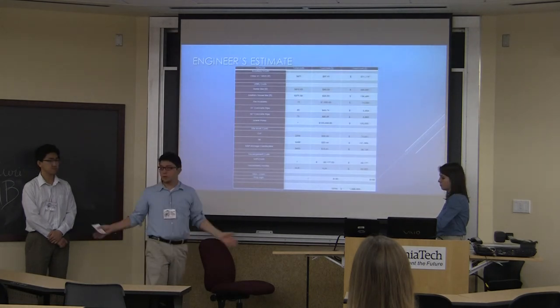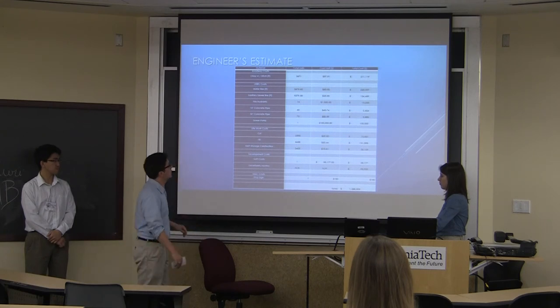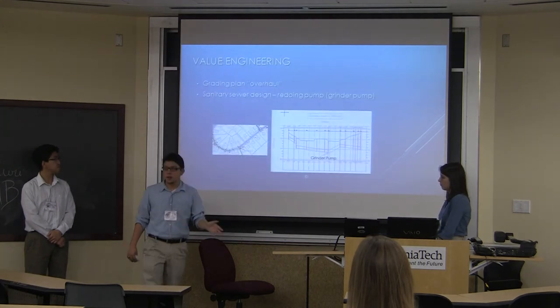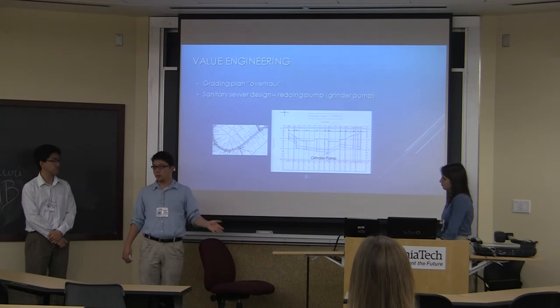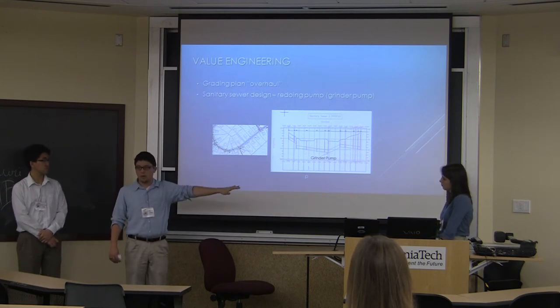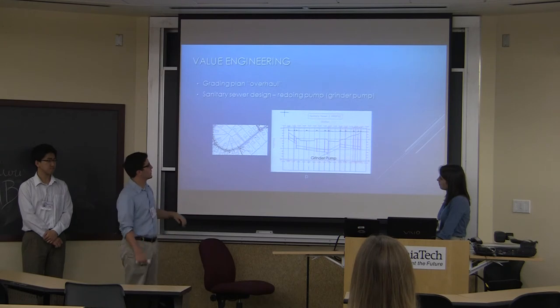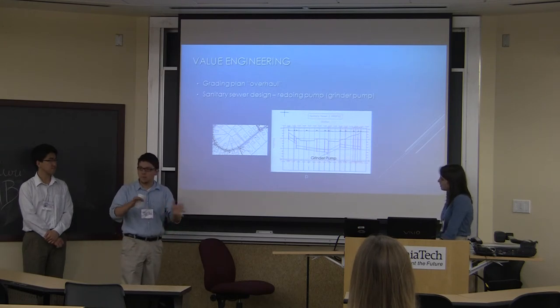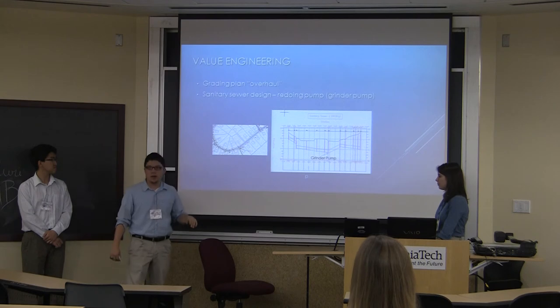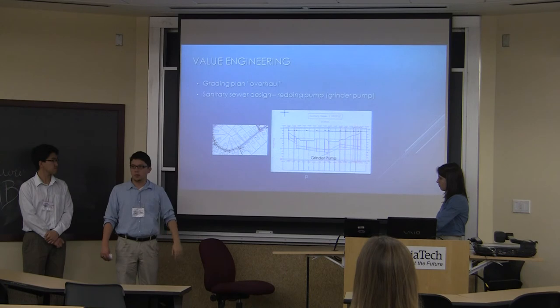With all the different components assembled, we came to a total of just under 1.1 million dollars for project completion. Some immediate cost-cutting measures without completely redoing our layouts include a grading plan overhaul: rather than the uniform grading approach to the center part of the parcel, utilizing cut and fill techniques around the camel humps toward the northern part of the site for a more efficient grading operation. In addition, revisiting our sewer design and rather than using a pump station, going with a grinder pump instead.